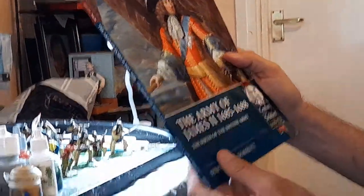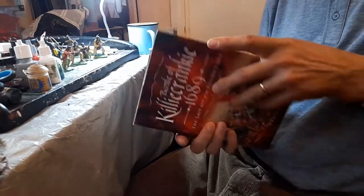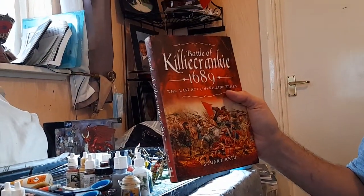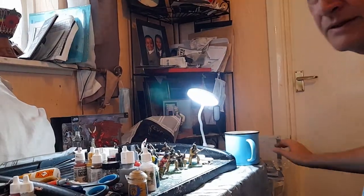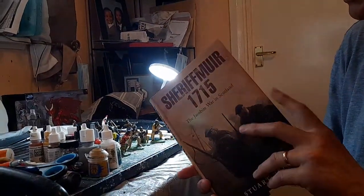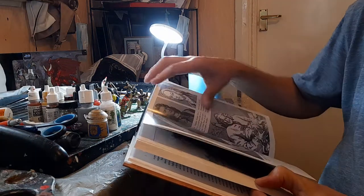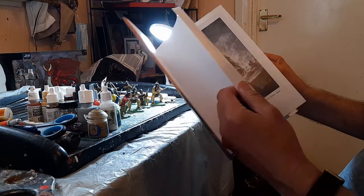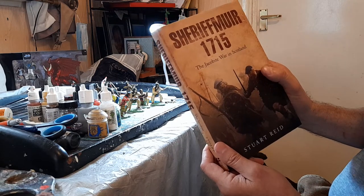The other books are 'Killiecrankie 1689' — and this one has got absolutely no photographs at all. It is by Stuart Reid, who's quite well known for this period and around about that period for the British Army. And the other one, 'Sheriffmuir' — if you do look at my earlier video, you will find it is a very undeveloped site. There are no relevant pictures there related to the battlefield precisely. Sheriffmuir is a little bit out of the way; we visited it, and there's very little there in terms of interpretation.